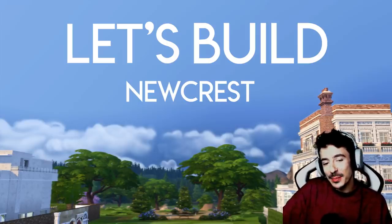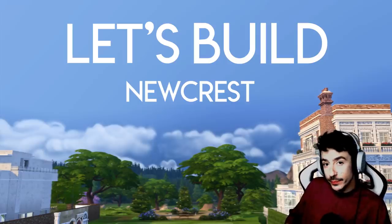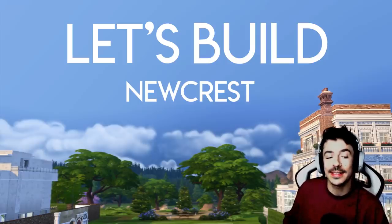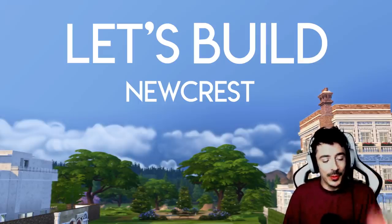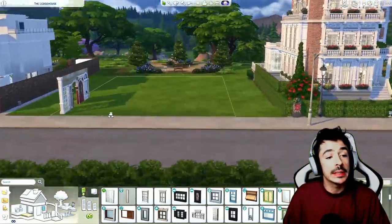They just get more questionable and it looks like I'm wearing lipstick. Again, I'm not, by the way, but it certainly looks that way. Welcome. Happy Monday, my darlings. Welcome to the final, final residential build of Let's Build Newcrest.